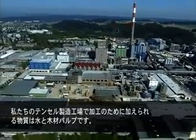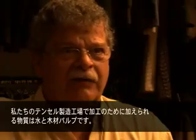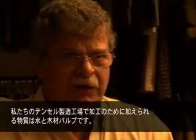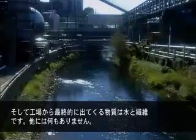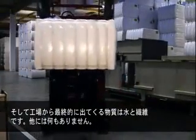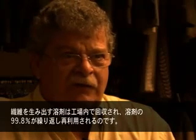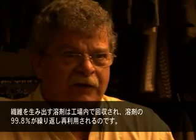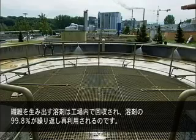In our Tencel plants, the inputs to the process are water and wood pulp. At the other end of the factory, what comes out is water and fiber and nothing else. The solvent that we use to make the fiber is recycled within the factory gates so that we recover 99.8 percent of the solvent that we use, and then reuse it again and again and again.